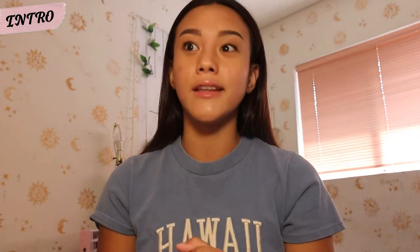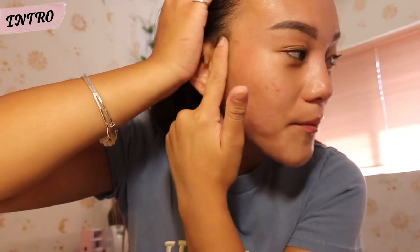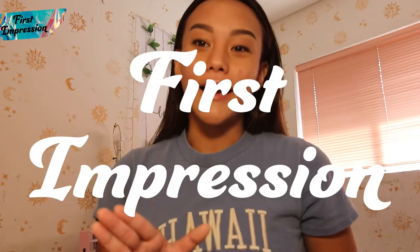I don't really get pimples as much, but when I do, they're like huge. I have one right now, right here. It just sucks. Okay guys, sorry for my blabbering, but now we're gonna get into the actual product.